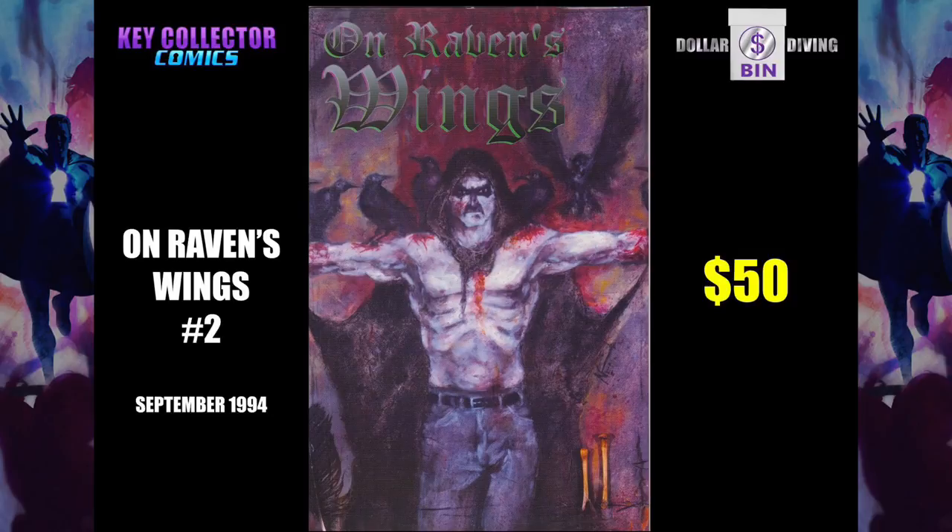On Raven's Wings number 2 is the first published work by Gerard Way, who wrote Umbrella Academy. He got this published when he was 16 years old. I'm sure his parents were thrilled that he's writing stories about serial killers and drawing men with full mustaches with their shirts off.